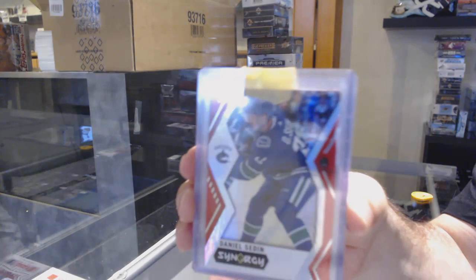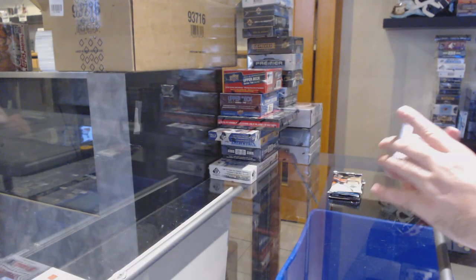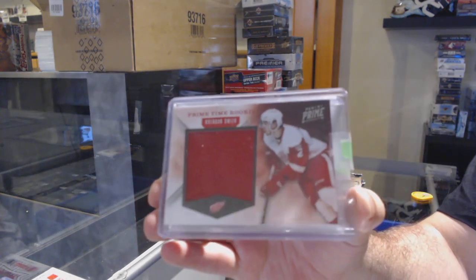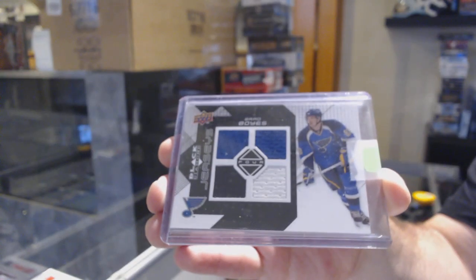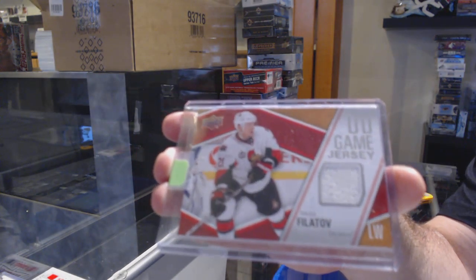We've got for the Vancouver Canucks Daniel Sedin, Synergy Red. For the Red Wings, Primetime Rookie Jersey numbered to 99, Brendan Smith. For the Blues, we've got a quad jersey of Brad Boyce. And we've got for the Ottawa Senators Nikita Filatov, Game Jersey.